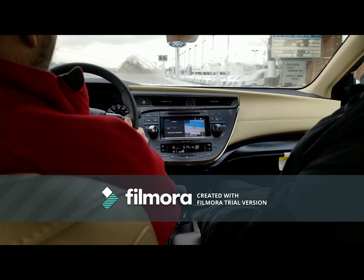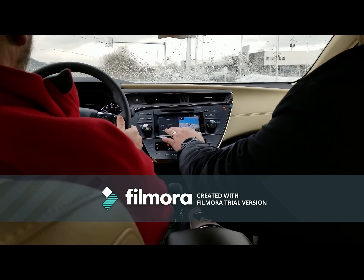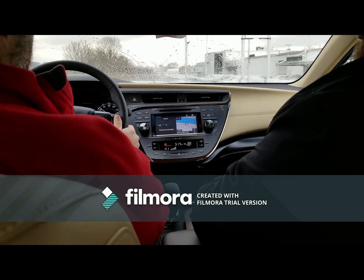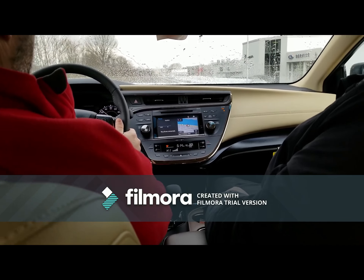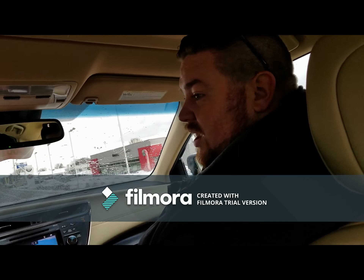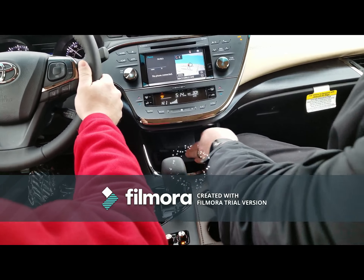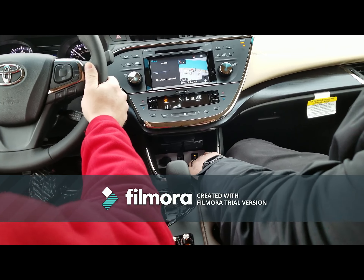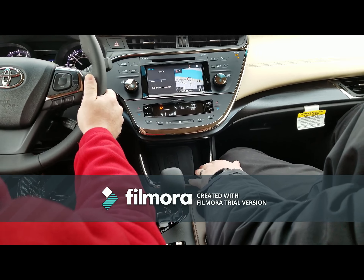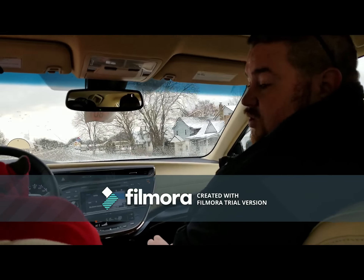You also have navigation built in with the integrated navigation. You do have Bluetooth capabilities here with the Bluetooth connection for all your smartphone needs. Speaking of smartphones, don't you hate cords? Cords are absolutely terrible, so we have a Qi wireless phone charger built in right here. Switch that on underneath — that little orange light there is where you switch it on.